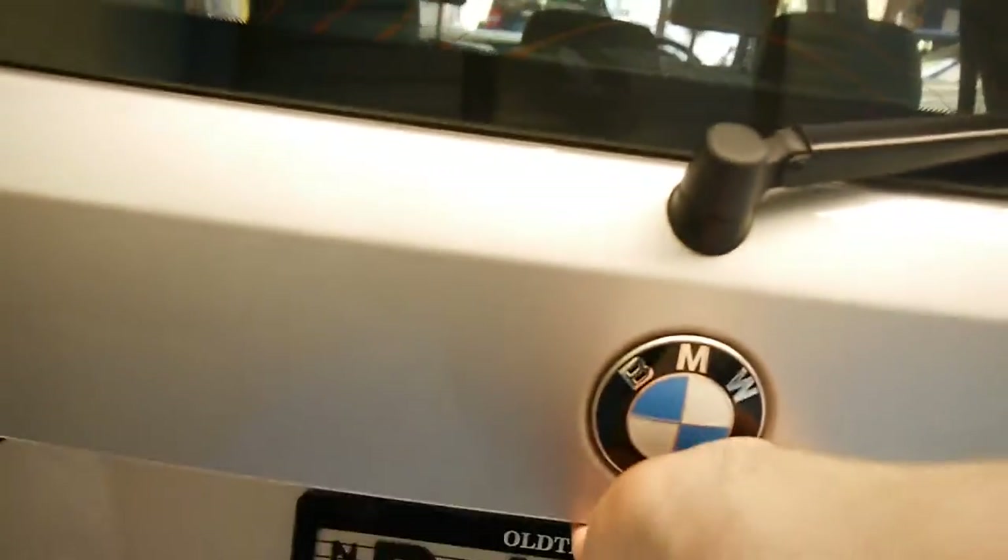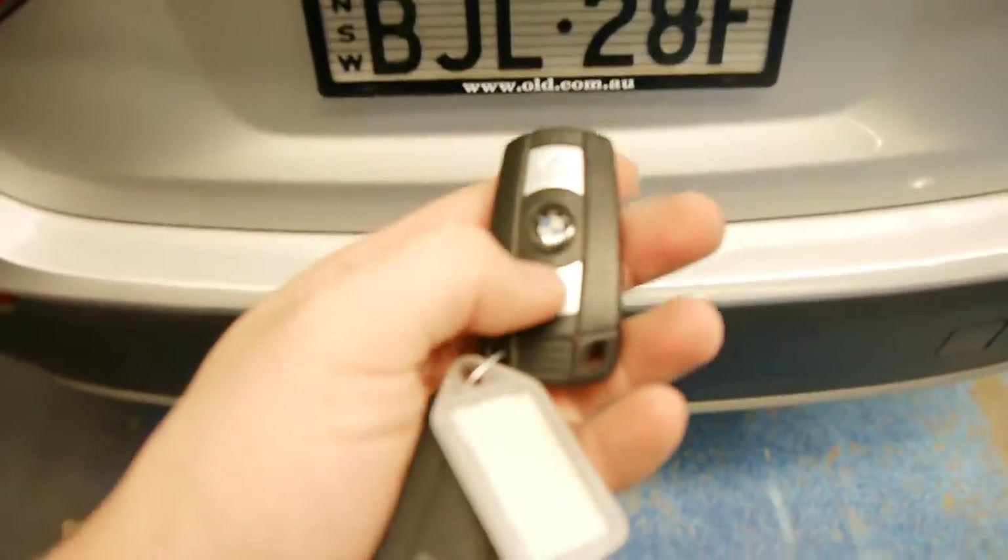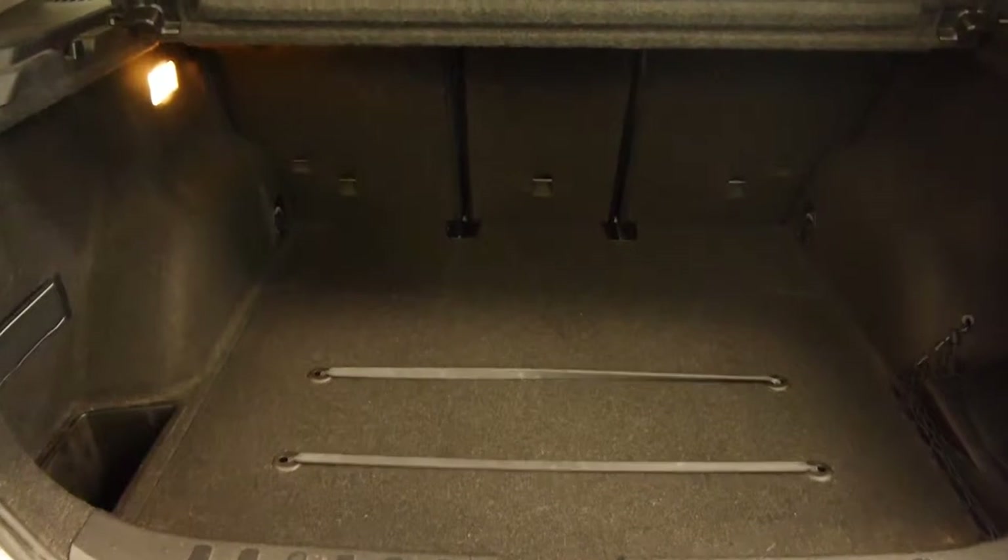Opening up the boot — it is remote, so I just hold that button down and there we have it. There's a huge load floor, and I particularly like that you've got individual seat fold lines here. You can fold the seats flat singly — if you just need one down, the ski pass through in the middle, or the left side or the right side. You don't have to collapse the whole group.